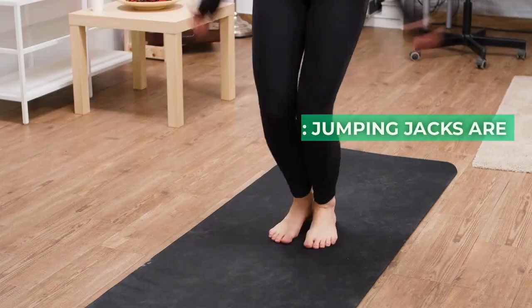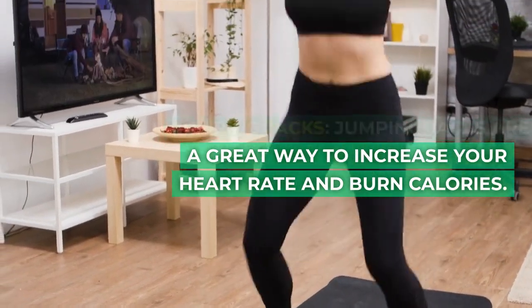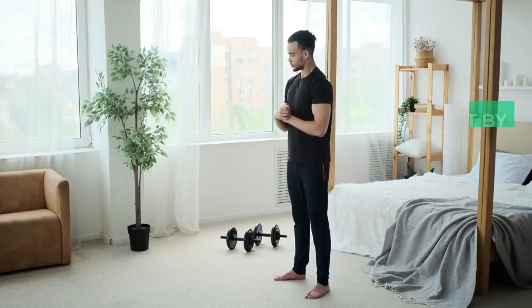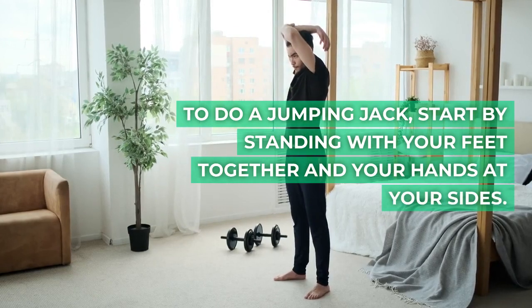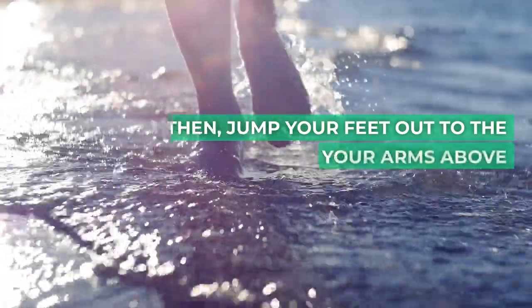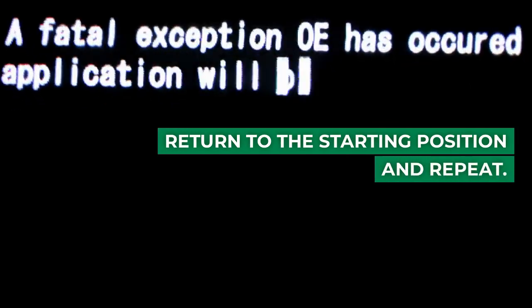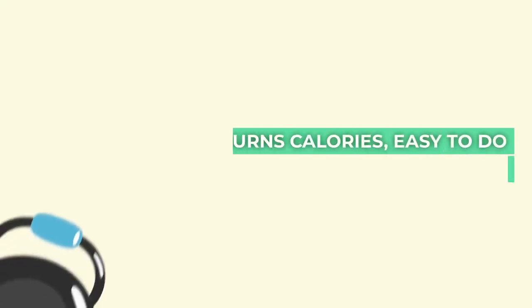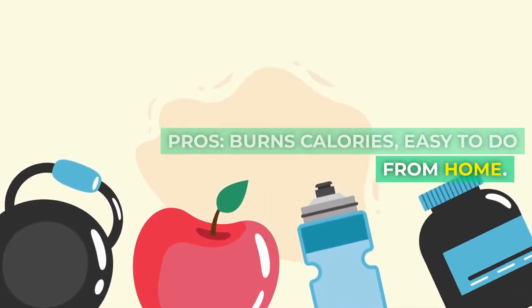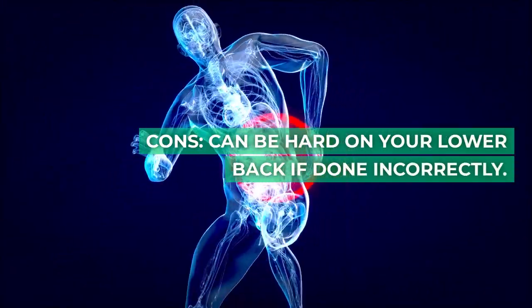8. Jumping jacks. Jumping jacks are a great way to increase your heart rate and burn calories. To do a jumping jack, start by standing with your feet together and your hands at your sides. Then jump your feet out to the sides and raise your arms above your head. Return to the starting position and repeat. Pros: burns calories, easy to do from home. Cons: can be hard on your lower back if done incorrectly.